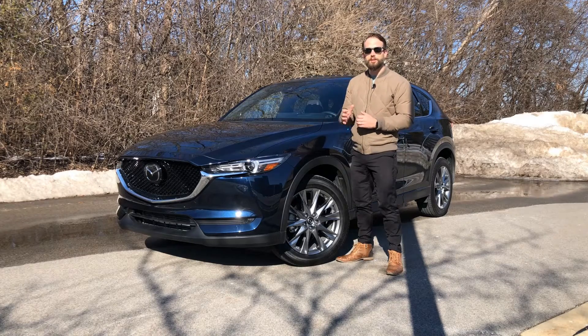Our test model this week is a turbo Signature model of the CX-5, so let's hop in and take a closer look at the 2021 Mazda CX-5.